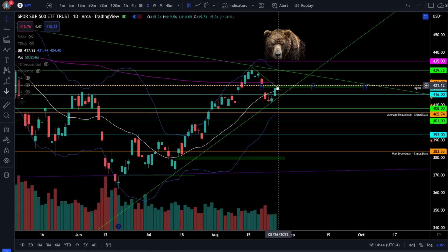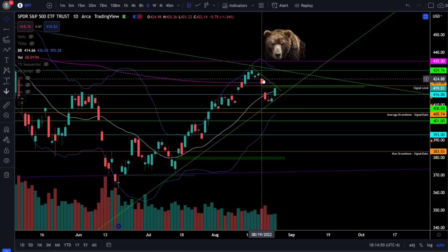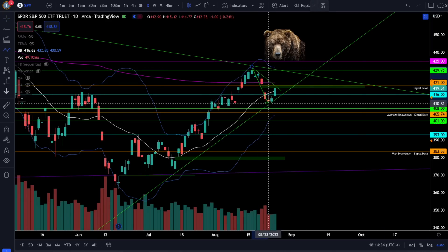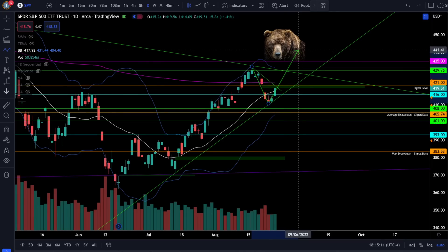Use SPY 421 as resistance, which is also our signal level that we had to break through to tell us we're going into the bull market. More than likely we've completed the drawdown and we did not reach the average drawdown which was SPY 406. With averages we can go higher or lower — there's no guarantee we had to get to that level — so there is a real possibility we could be ready for that next leg higher right now.